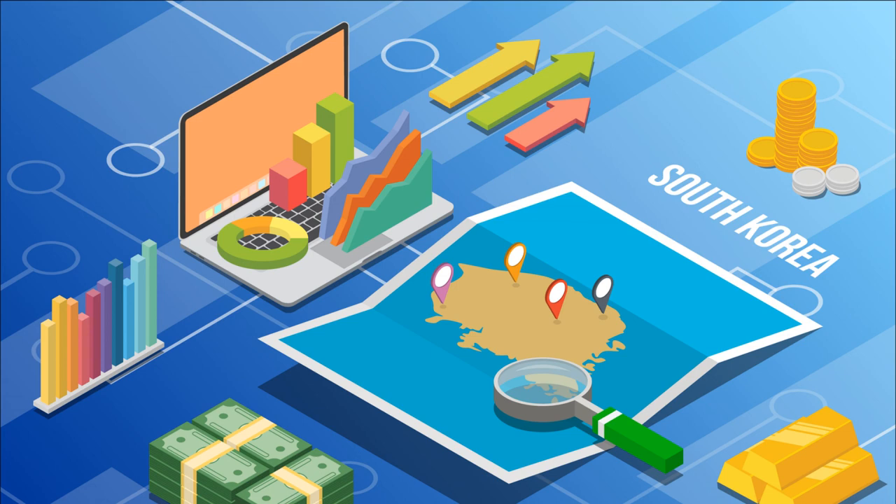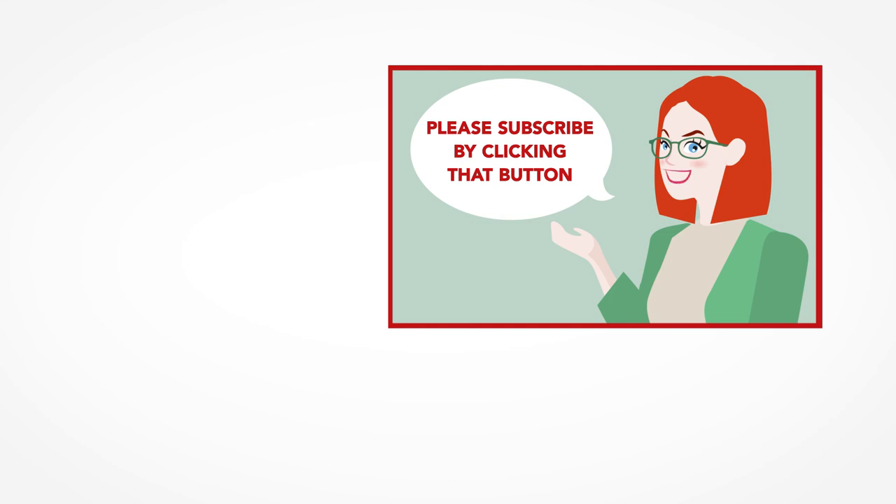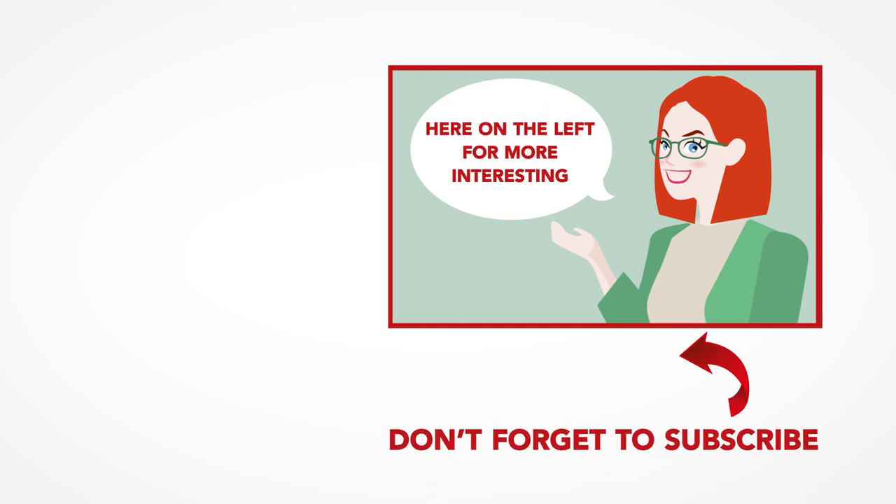Are you ready to teach English in South Korea? For more information about living and teaching English in Korea, check out our South Korea country page. Thanks for watching — we are ITTT, the leading provider for TEFL and TESOL training courses. If you liked this video, please subscribe and click on any of the videos here for more teaching tips on getting certified to teach English abroad and online.